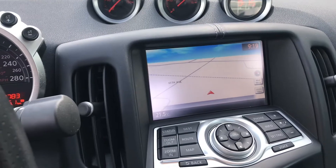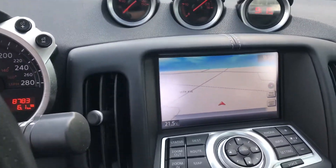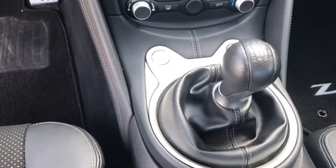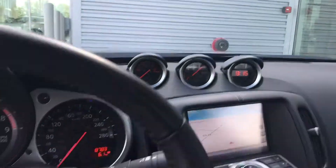You have the navigation with the backup camera and everything like that right in your screen, heated seats right there for you, and then that six-speed manual. HomeLink system as well, so you can program those to your garage door opener.